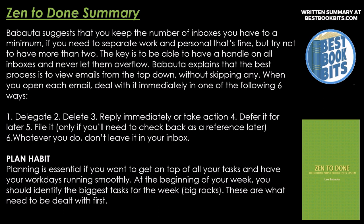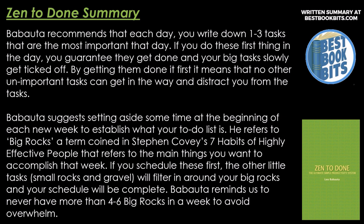Plan Habit. Planning is essential if you want to get on top of all your tasks and have your work days running smoothly. At the beginning of your week, identify the biggest tasks — big rocks. These are what need to be dealt with first. Babatuto recommends that each day you write down one to three tasks that are the most important. If you do these first thing in the day, you guarantee they get done. By getting them done first, no other unimportant tasks can get in the way. He refers to big rocks — a term coined by Stephen Covey's Seven Habits of Highly Effective People — as the main things you want to accomplish that week. If you schedule these first, the other little tasks — small rocks and gravel — will filter in around your big rocks. Never have more than four to six big rocks in a week to avoid overwhelm.